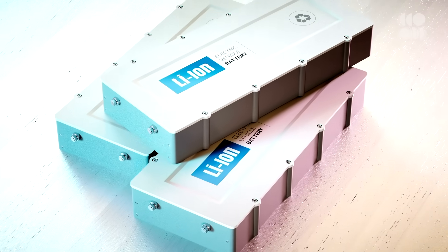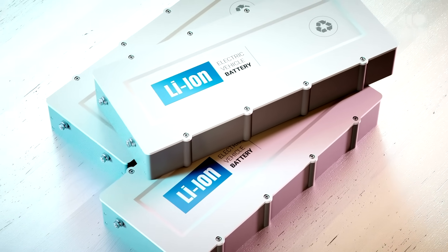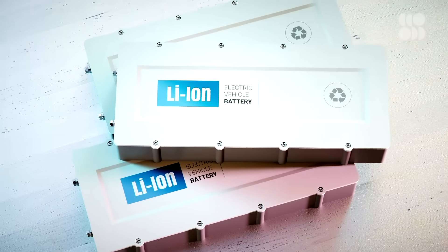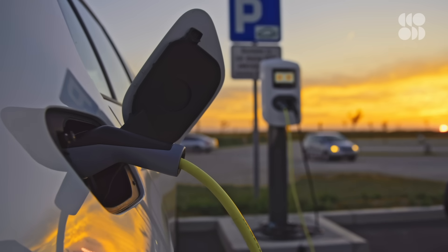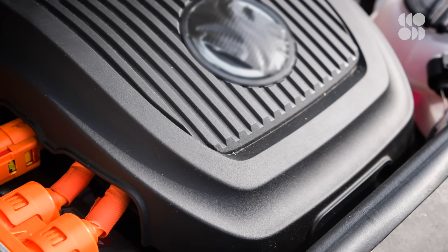Even if these approaches make recycling batteries cost-competitive, investing in lithium-ion recycling programs could still be a risky bet. Lithium-ion batteries may dominate the market now, but other technologies could take their place. Hydrogen fuel cell vehicles could become more common, or a new battery technology like the long-theorized lithium-air could make current batteries obsolete. Nobody knows what the future holds, but a few entrepreneurs and nations are seeing a veritable mountain of used batteries on the horizon, and they're determined to turn that trash into treasure.